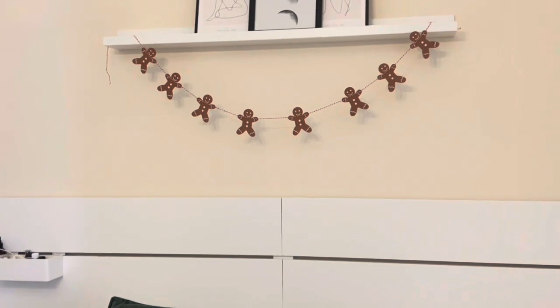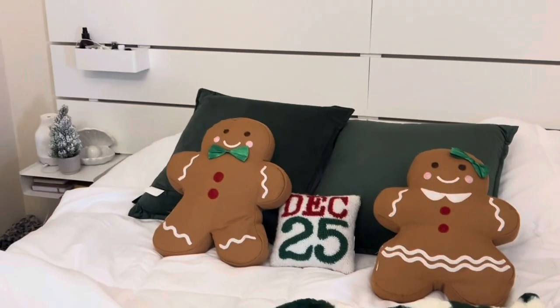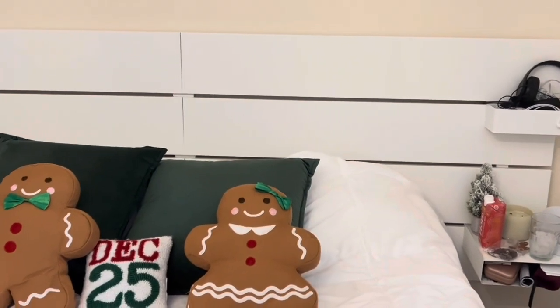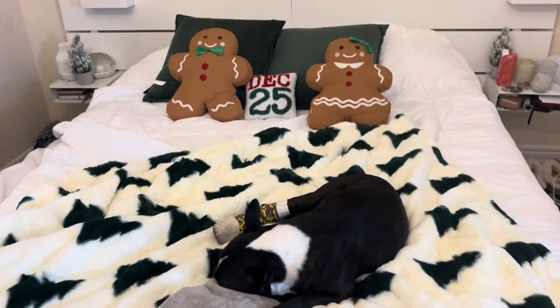Up here we have this little gingerbread garland — this is on Amazon, I put it in my storefront. And then I just put a little matching Christmas tree on either side of my bed. Don't mind the snacks in the corner. So that is what my Christmas bedding setup looks like so far.